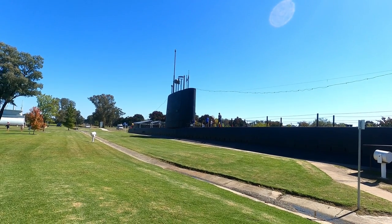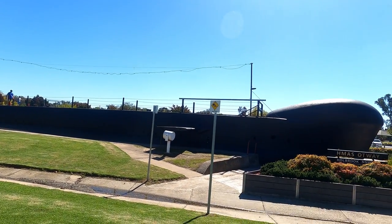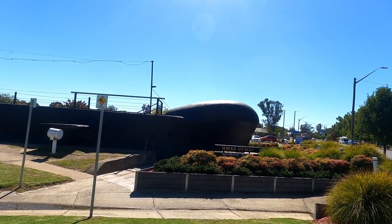Here we are in Holbrook and this is HMAS Otway. We call this town the town of submarines.